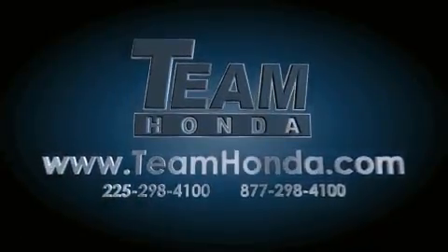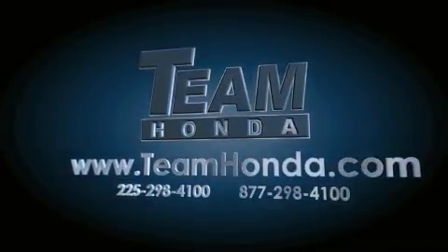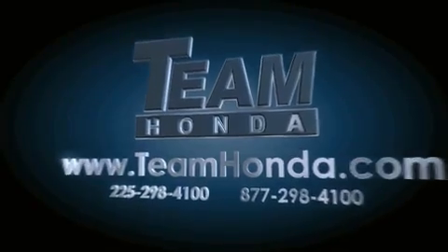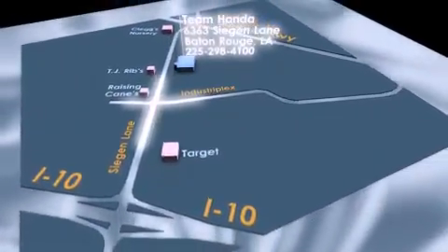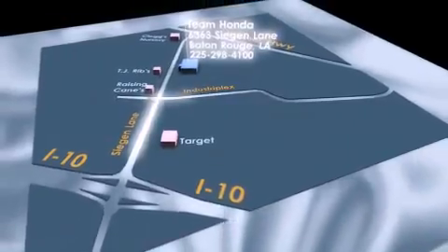Our inventory is always available to you on our website at teamhonda.com. To receive special internet pricing for this vehicle, or if there's anything else we can do to assist you, please call us or visit our showroom at 6363 Siegen Lane in Baton Rouge and a sales representative will be happy to assist you.